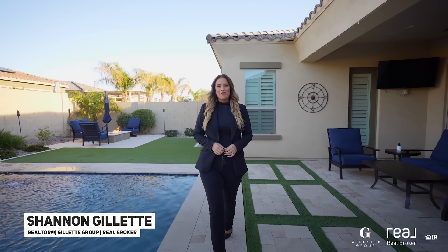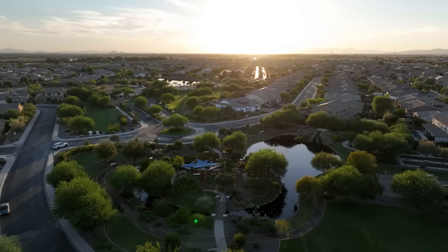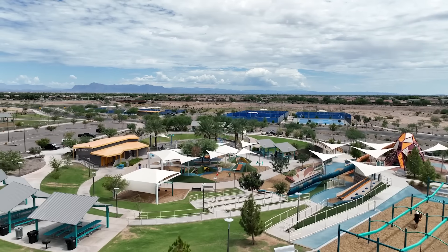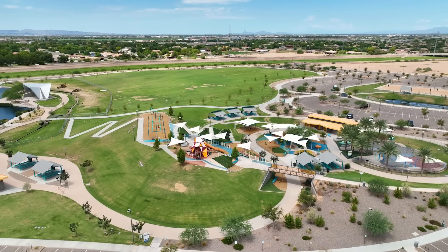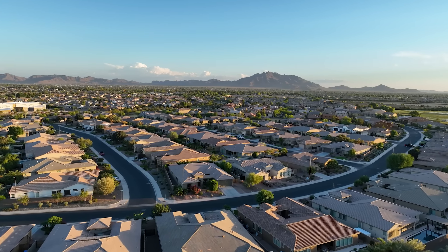Have you been looking for the perfect Gilbert home complete with an incredible backyard in a highly sought-after neighborhood right next to Gilbert Regional Park, where you'll find a 17-foot tall playground, zipline, outdoor concerts, sport courts, and pickleball? Then you won't want to miss our newest listing located right here in the highly sought-after Bridges neighborhood.